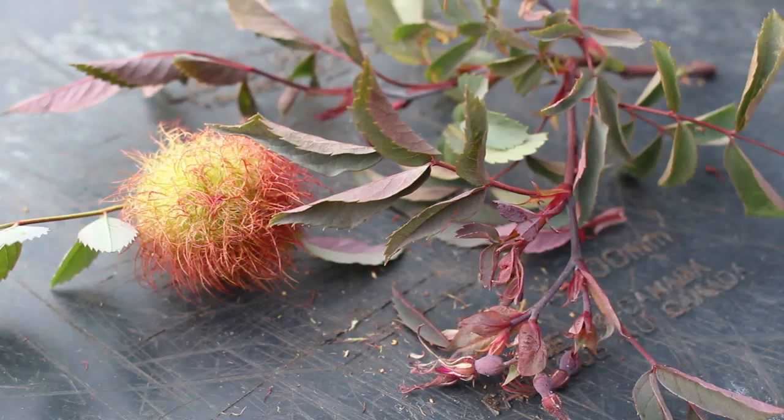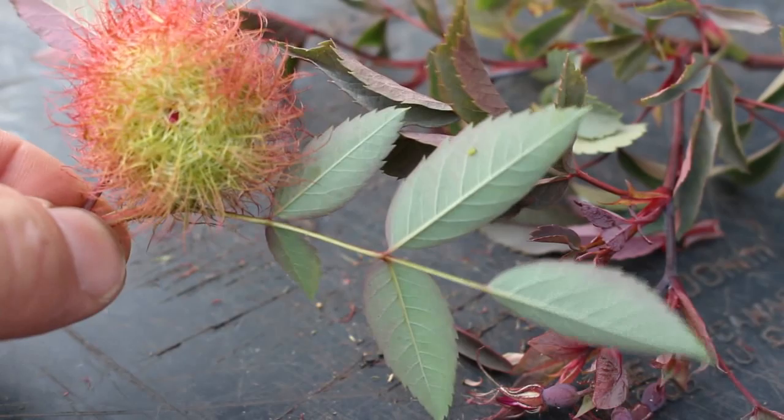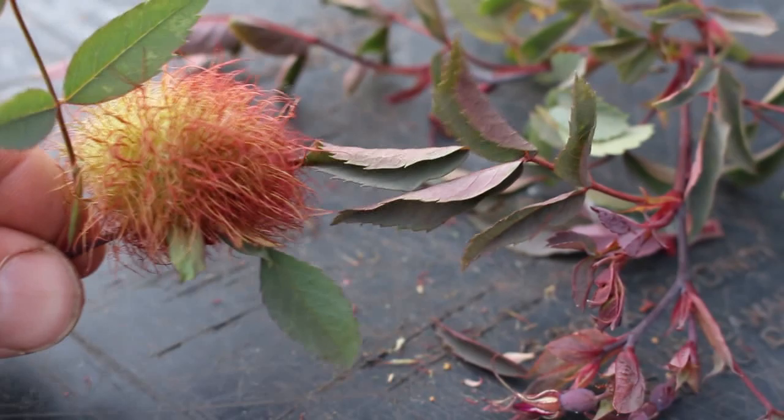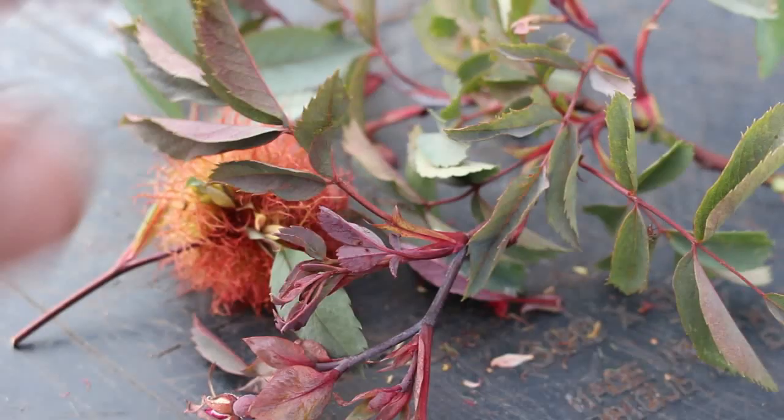Inside the gall there should be the larvae of the rose gall wasp, and just for fun I might crack one open and show you what's inside. Here for the close-up shot — you can get a really good look at all the complex hairy coloring on that thing. It appears to be where the flower bud should be emerging, so I'm going to tear that open in just a second.